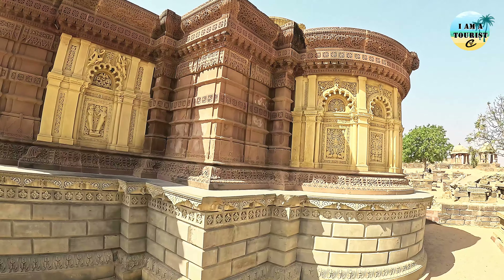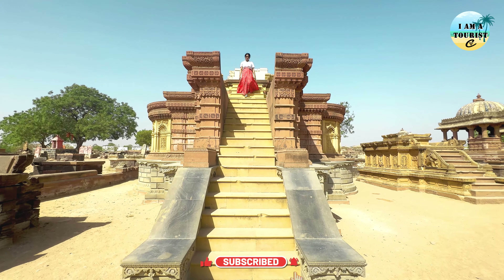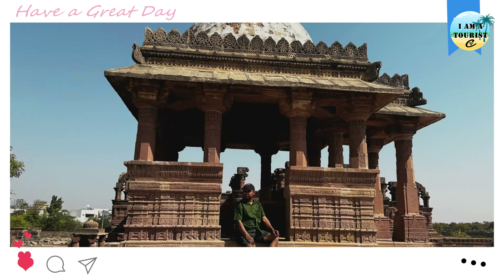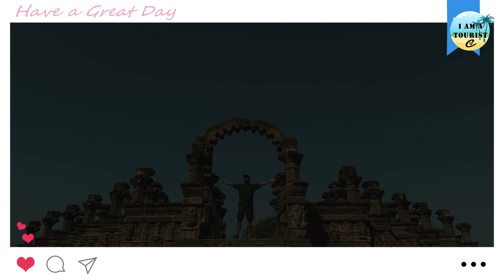This place was hit by the earthquake in 2001, which was also the major reason why it has been damaged. The structures were saved by the Archaeological Survey of India, who gave them a new life.